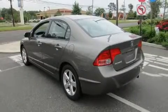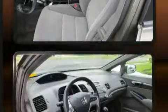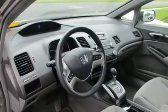Come test drive this 2008 Honda Civic. This four-door, five-passenger sedan provides exceptional value. It features a front-wheel drive platform, an automatic transmission, and a 1.8-liter four-cylinder engine.